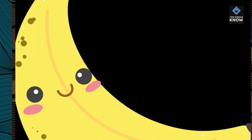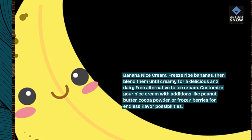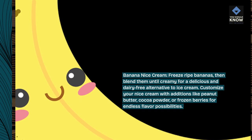Banana Nice Cream: Freeze ripe bananas, then blend them until creamy for a delicious and dairy-free alternative to ice cream. Customize your nice cream with additions like peanut butter, cocoa powder, or frozen berries for endless flavor possibilities.